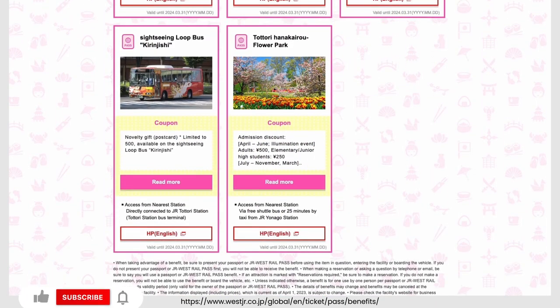Click here for more videos regarding essential information about your trip to Japan. Thank you for staying to the end.